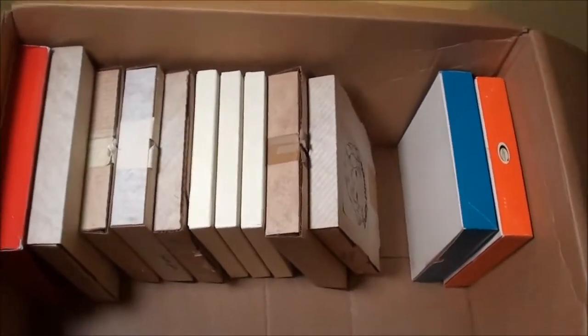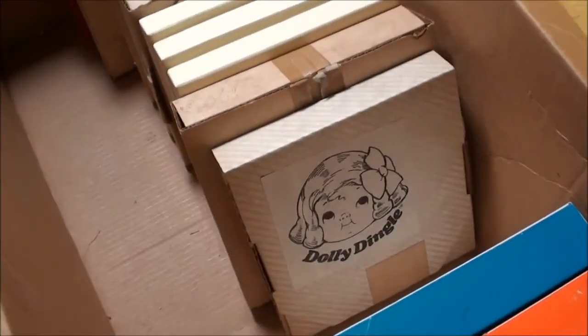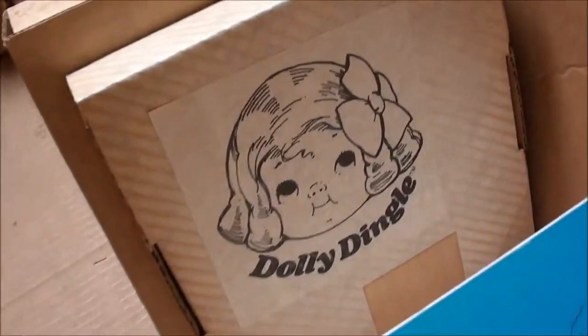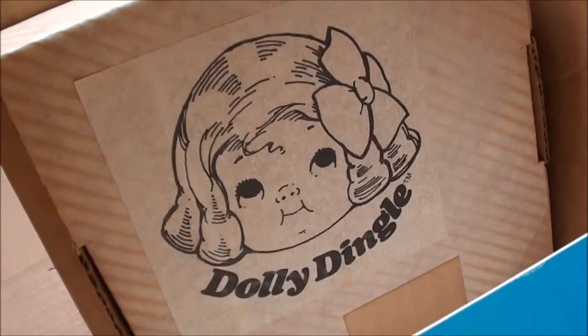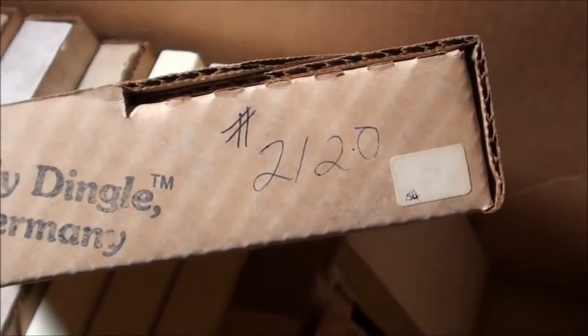Alright guys, we're working our way through all these plates and that gap shows a pretty interesting picture here of Dolly Dingle. Let's pull this plate out and see what we have. It says Dolly Dingle Germany number 2120.